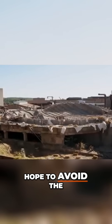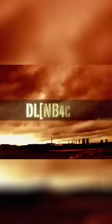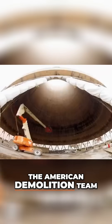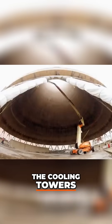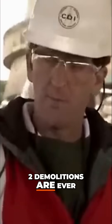Mark and the team hope to avoid the same fate. The American demolition team has begun to load the explosive charges into the cooling towers, and team member Tom Dowd knows that no two demolitions are ever the same.